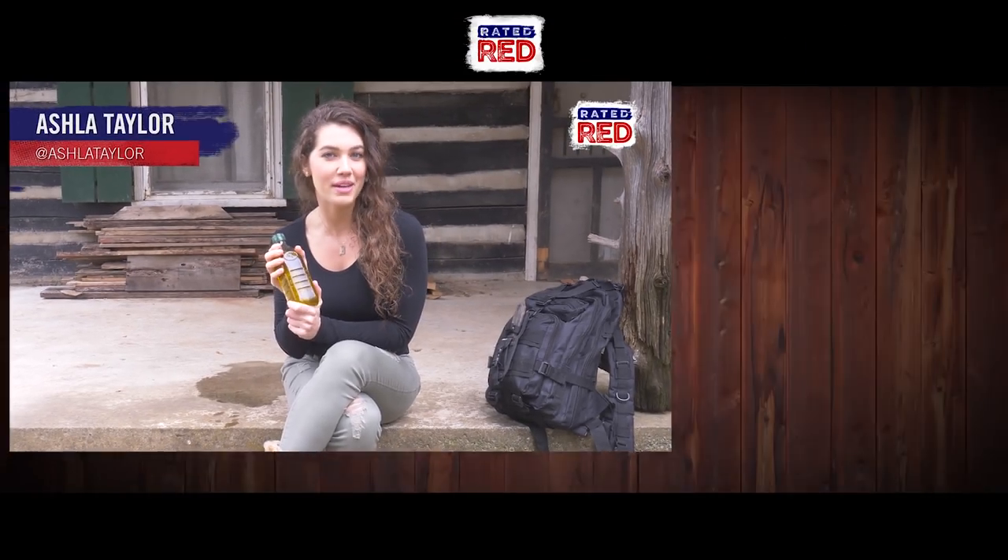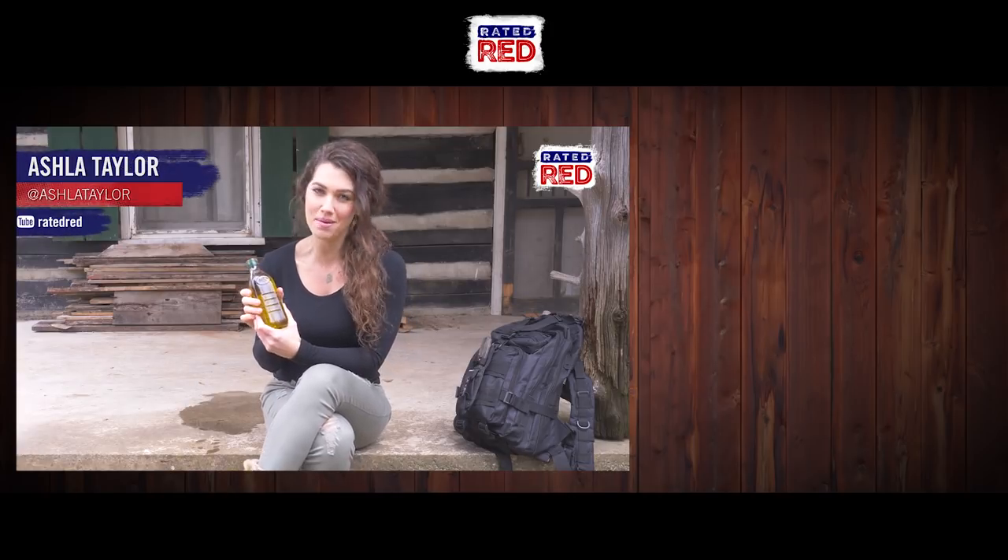What other uses for olive oil do you guys know of? Let us know in the comments below, and make sure you subscribe to Rated Red's YouTube channel. From The Cabin, I'm Ashla Taylor.